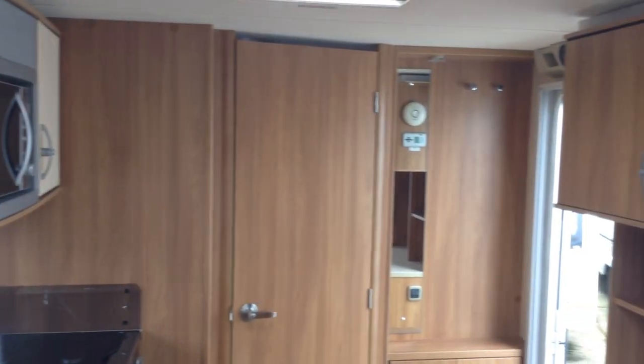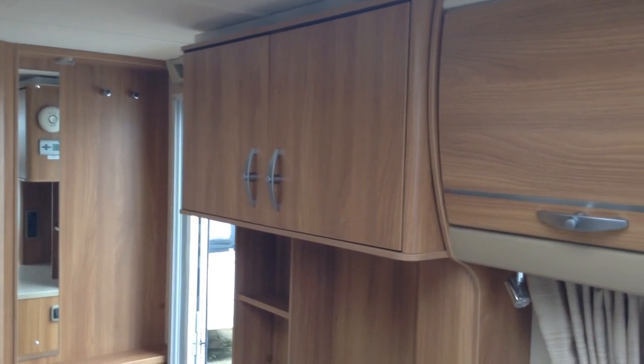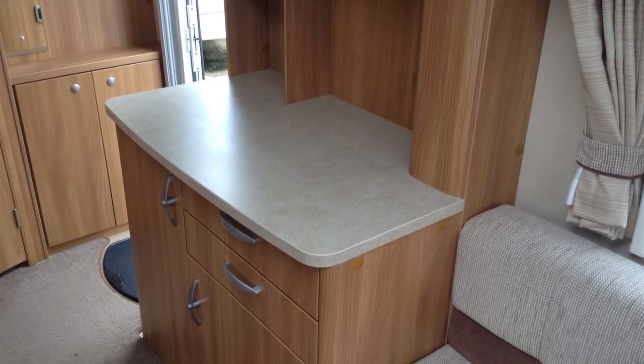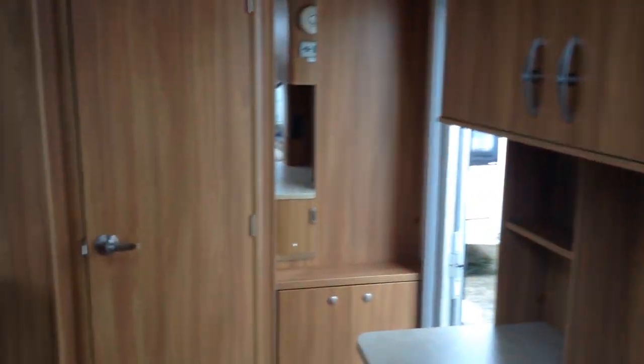Now, this Conqueror, being a flagship caravan back in 2011, does benefit from the Alde wet and hot water central heating system. Very nice that is too, especially if it's cold outside. It's 7'7" wide, so you do get a lovely big feeling of space inside. Great headroom.